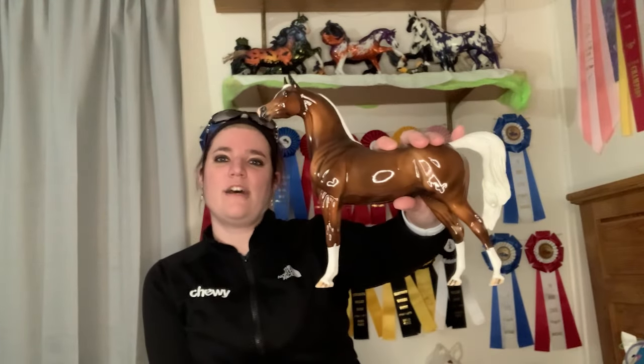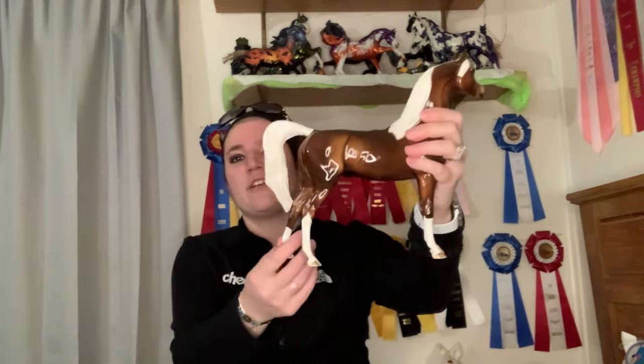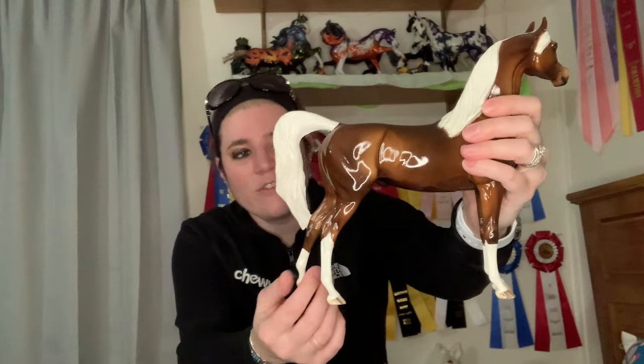Next I started collecting my first Designer horse. If you don't know what that is, it's a program Peter Stone puts out at the beginning of every month where they release certain molds, colors, and patterns so you can basically design your dream horse. My first ever designer horse was this Arabian — I think they called the coloring chocolate palomino. I gave him stockings and a thin stripe down the face.